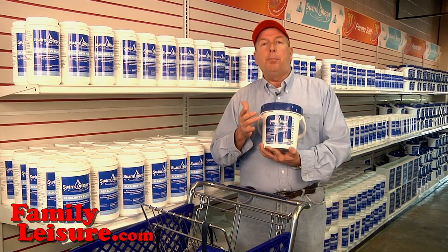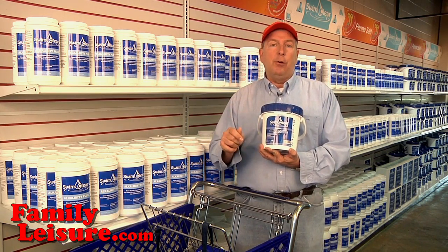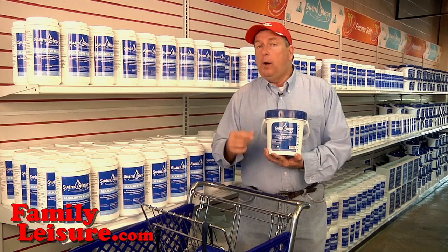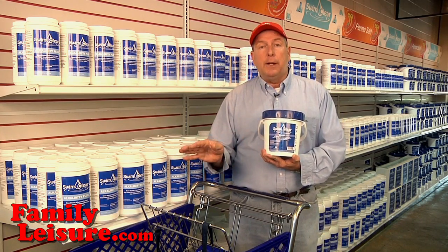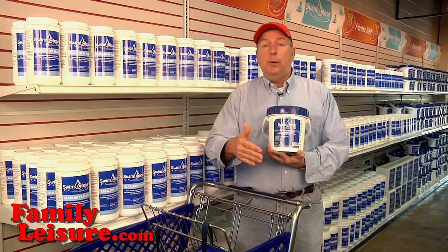What makes the Blast shock so powerful is a couple of things. Number one, it's a potassium monopersulfate shock, which means it's non-chlorine, so you can use it and go swimming right away.